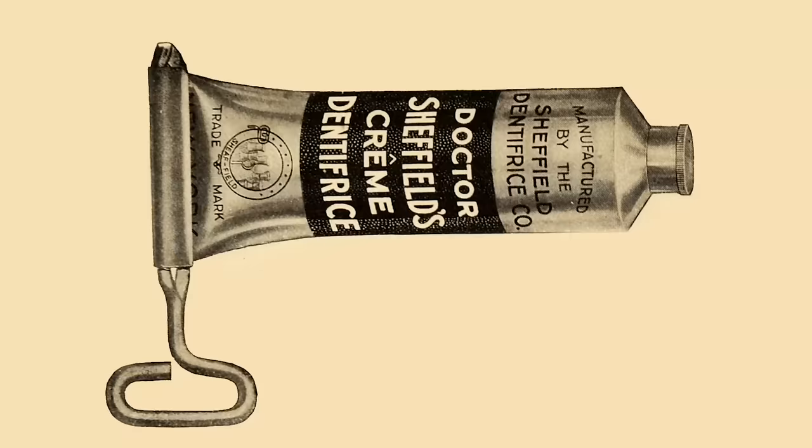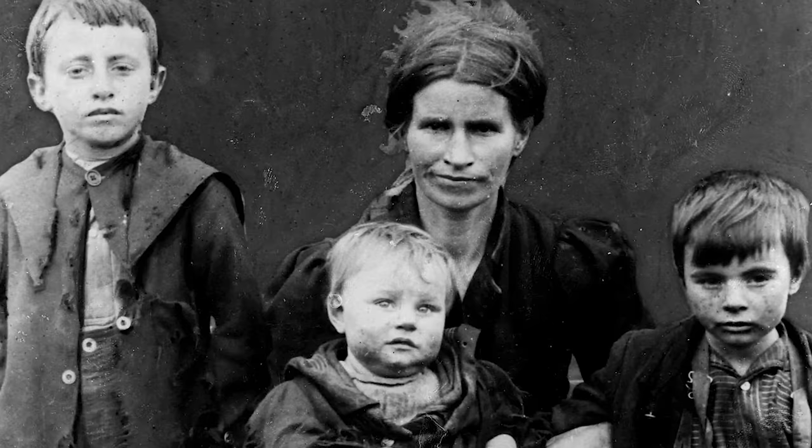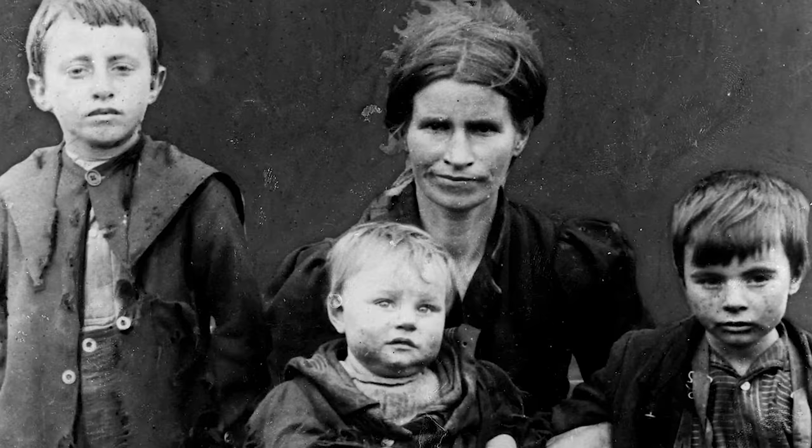Toothbrushes and toothpaste existed at the time and were available to the Victorians, but typically only to the middle and upper classes. Most working class folks had to get a little bit more creative. Toothpaste, for example, could be made at home using common ingredients that include things like chalk, soot, or even powdered cuttlefish.